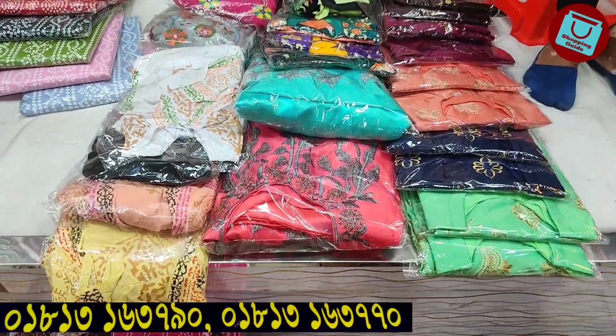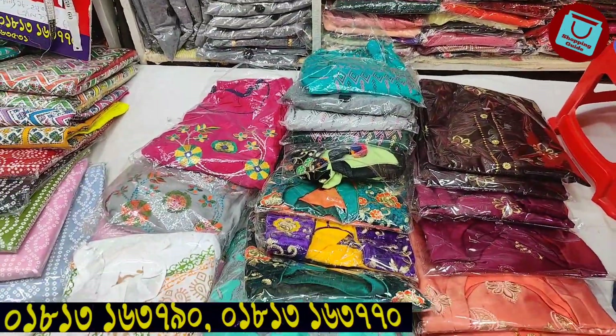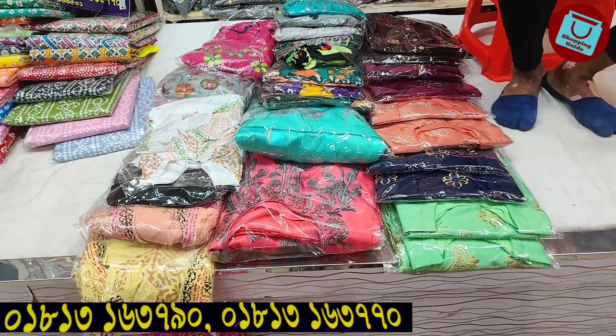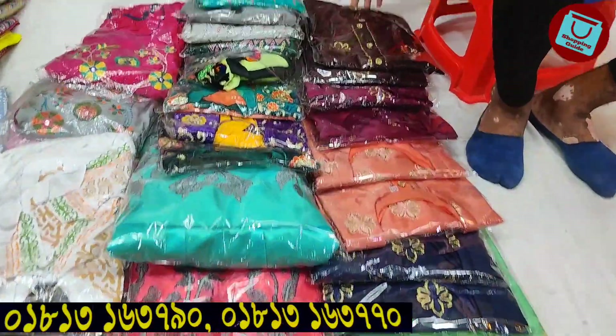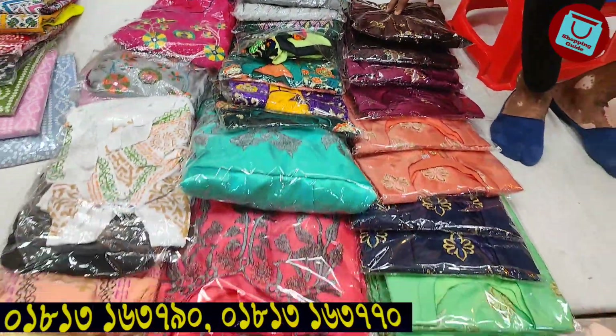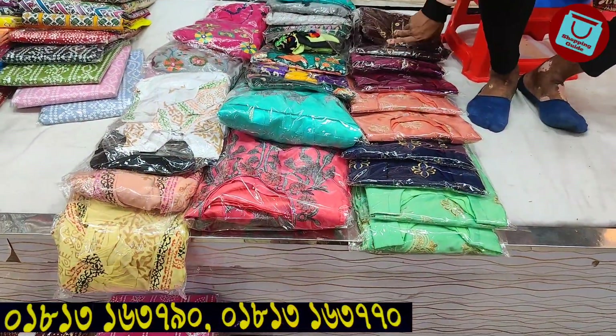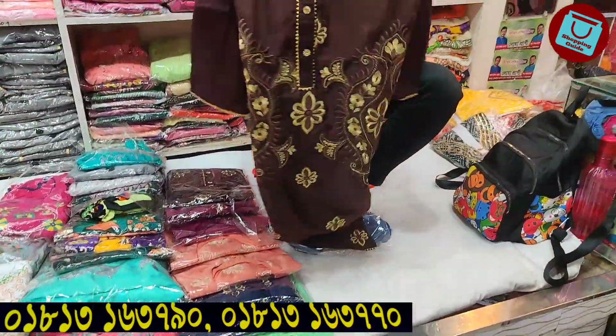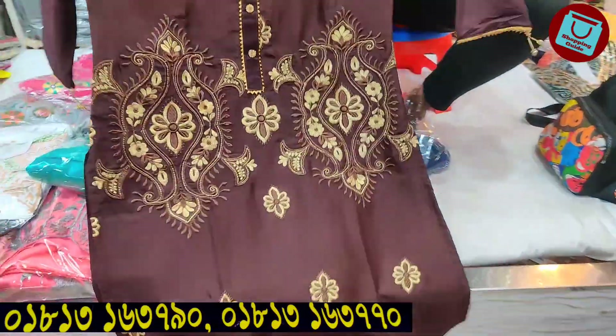Hello, welcome. We are back to my channel shopping. We are going to share the information about offer price. If you want to get the price, please pay attention to the video. We are going to share the information about offer price.